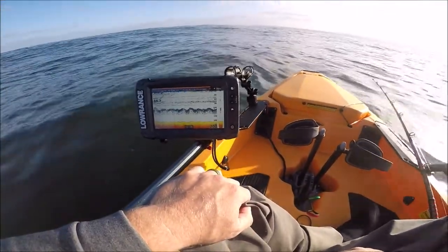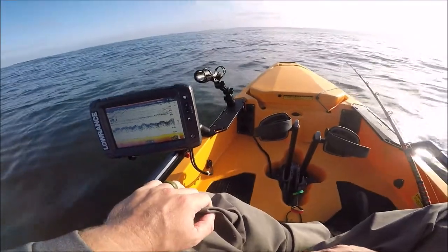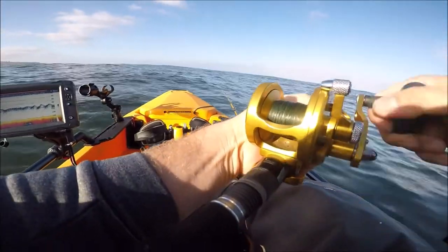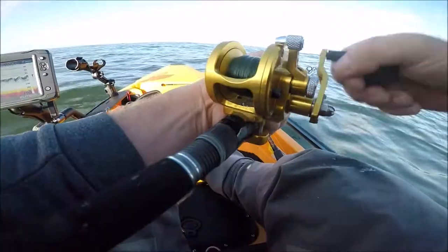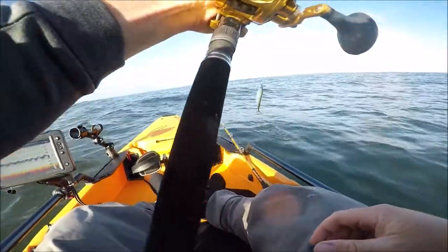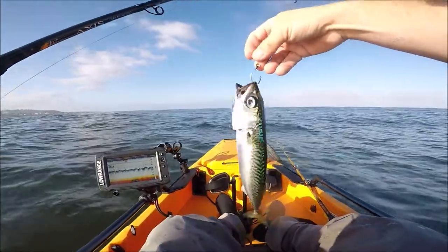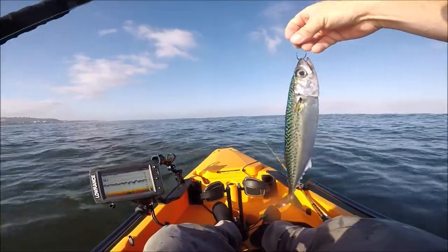Bait's moving around quick - it's almost like it's getting pushed around. Let's stay on the move and see if we can find it. Let's check the bait, make sure it's still swimming good. Still feels pretty strong. Mackerel looks good, hook's not twisted, still lively - he's going back.